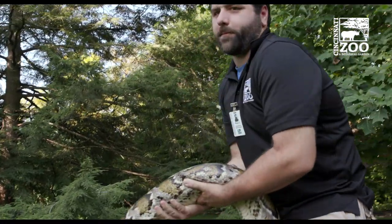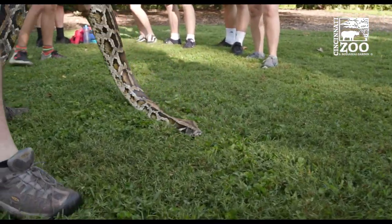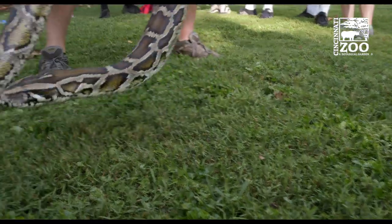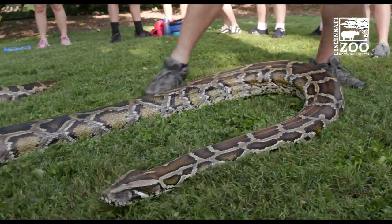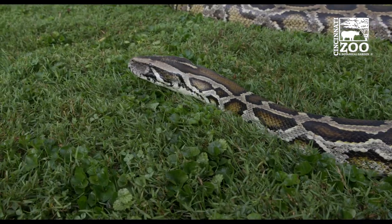She's a pretty mellow snake, but we are watching her and keeping an eye on her, making sure she's not going anywhere she shouldn't be. This is a very large snake, and if you don't know what you're doing, she can be dangerous. She's over 15 feet long and over 130 pounds. She is large, so it's really cool to see her all stretched out and moving around out here experiencing these things.